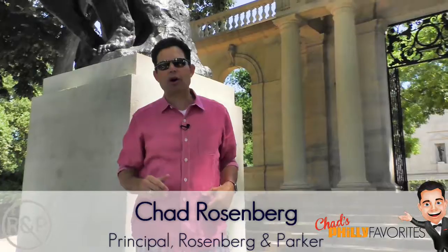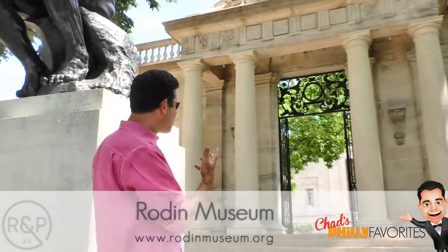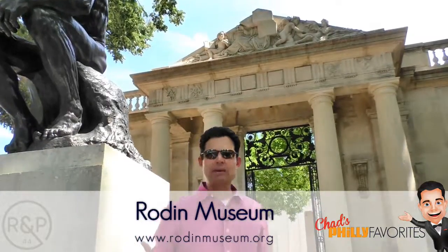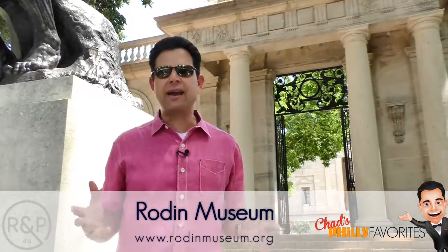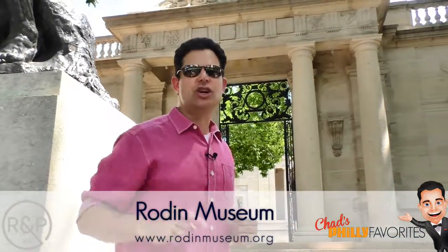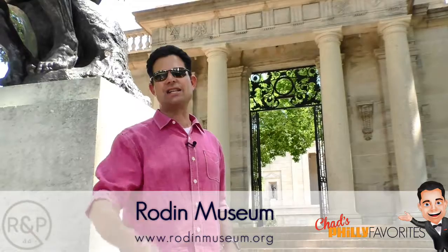Hi everybody, Chad Rosenberg from Rosenberg Park. The Rodin Museum is right on the Parkway in Philadelphia and it's home to the largest collection of work by Rodin outside of Paris. Make sure you check it out when you're at RIMS 2017, and tune in again soon for another Chad's Philly Favorites.